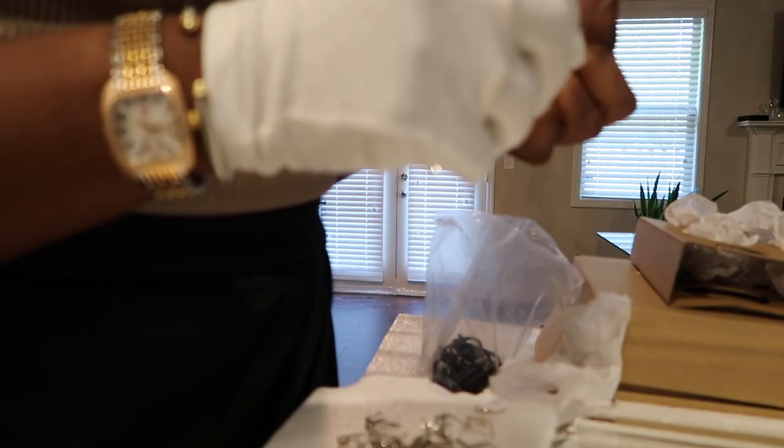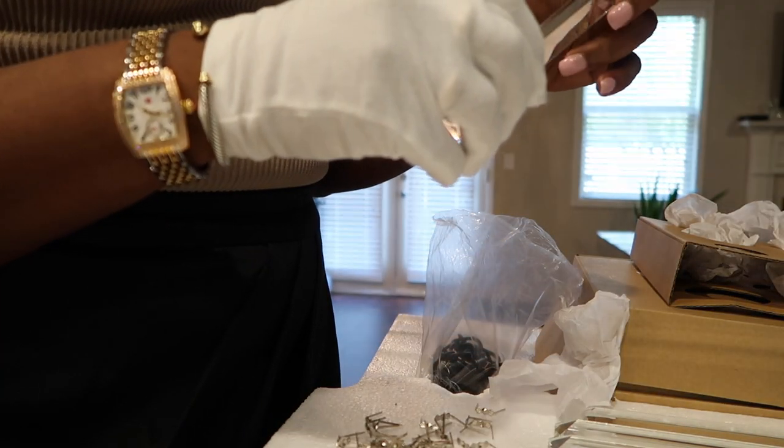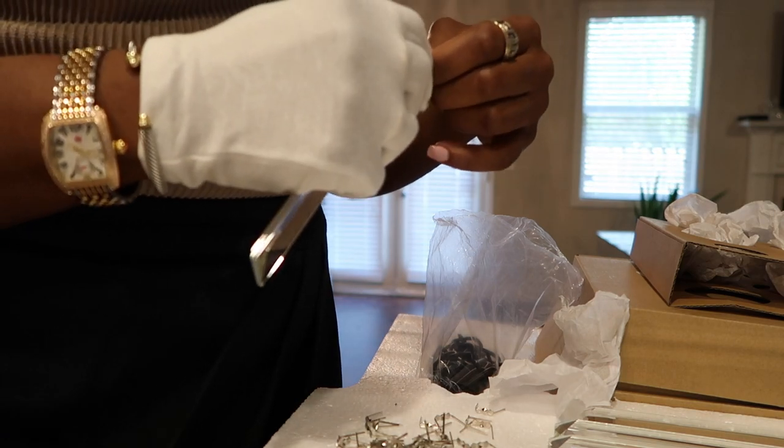Everything is working. I'll show you guys the ceiling fan — it does have a remote control. He did say that I have to keep that light switch on in order to use the remote. I think I have about eight extra crystals and none were broken, which is a plus for me. These are glass.